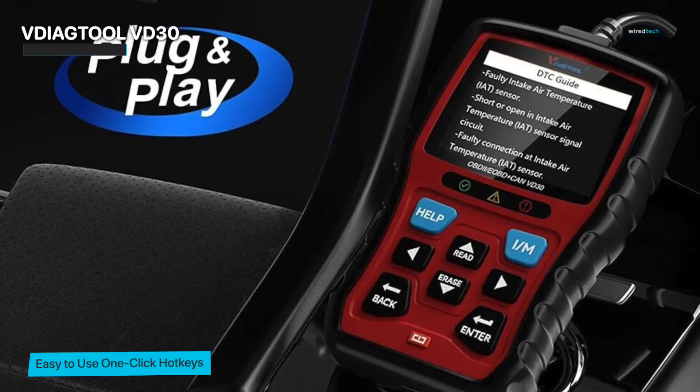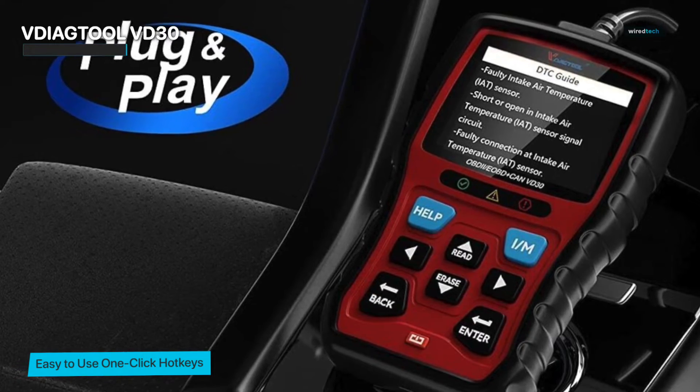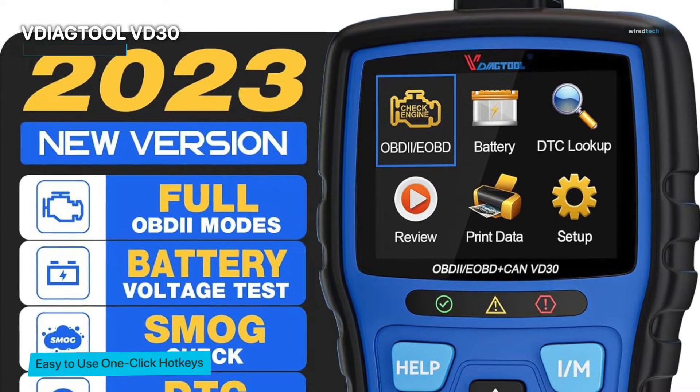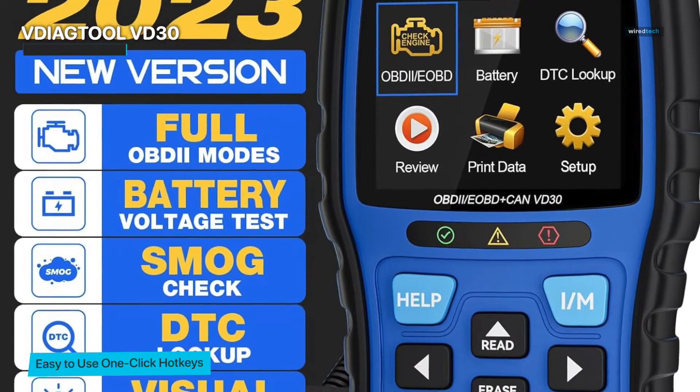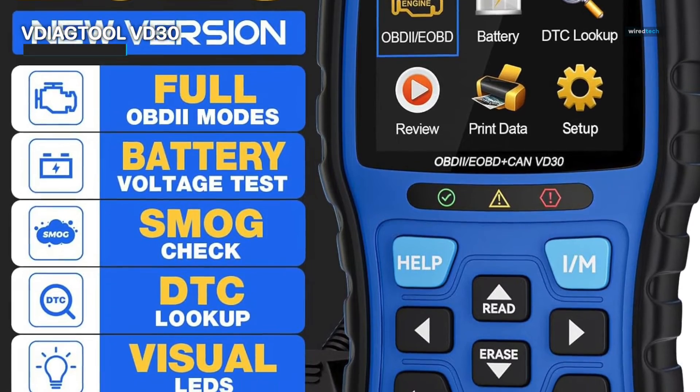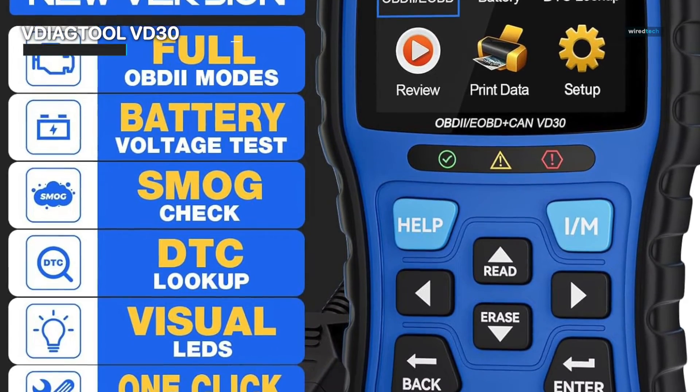It doesn't stop at simple diagnostics. The VD30 goes above and beyond by providing you with detailed information about the health of your car. It can even read and clear problem codes, display current data, and in certain situations, even do smog inspections.